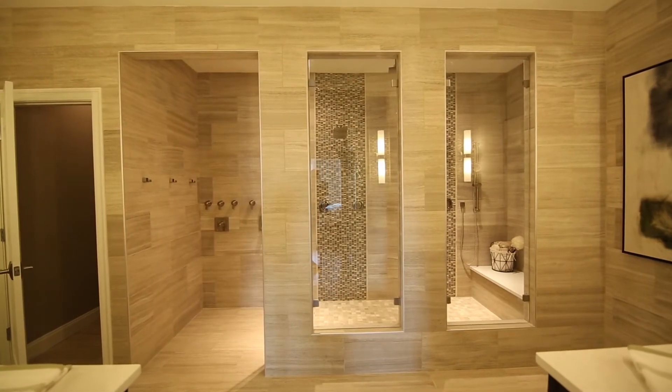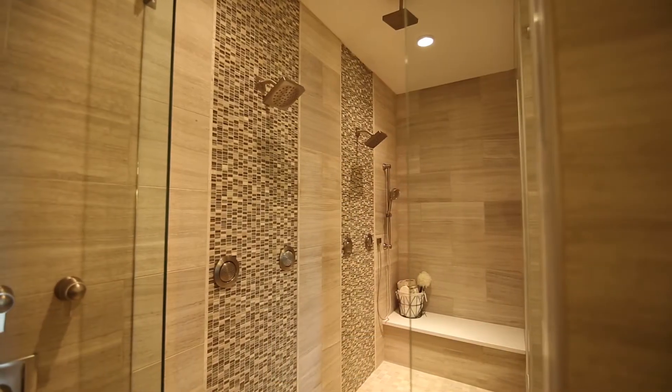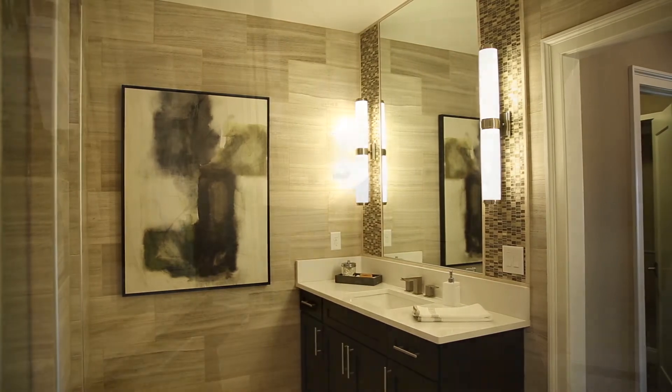Just beyond, the owner's spa is centered on a spectacular glass and tile walk-in shower with its own built-in bench, as well as dual vanities.